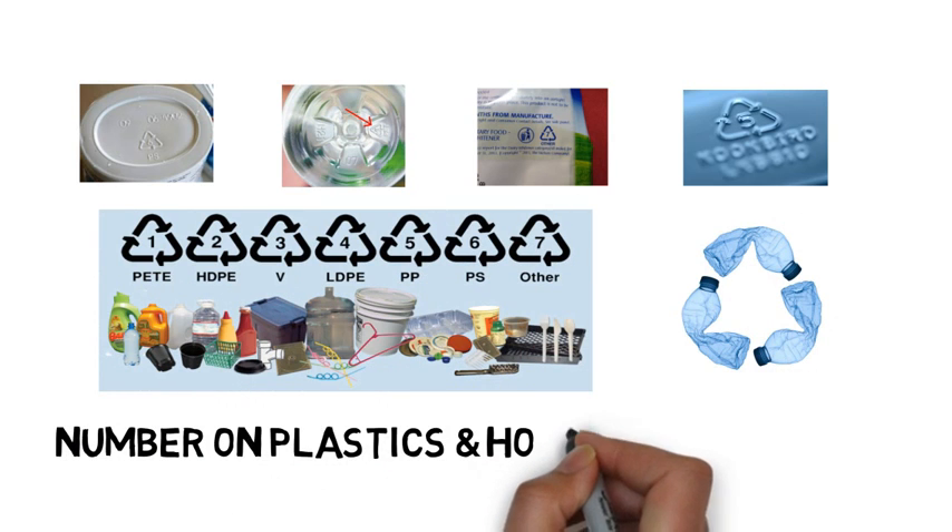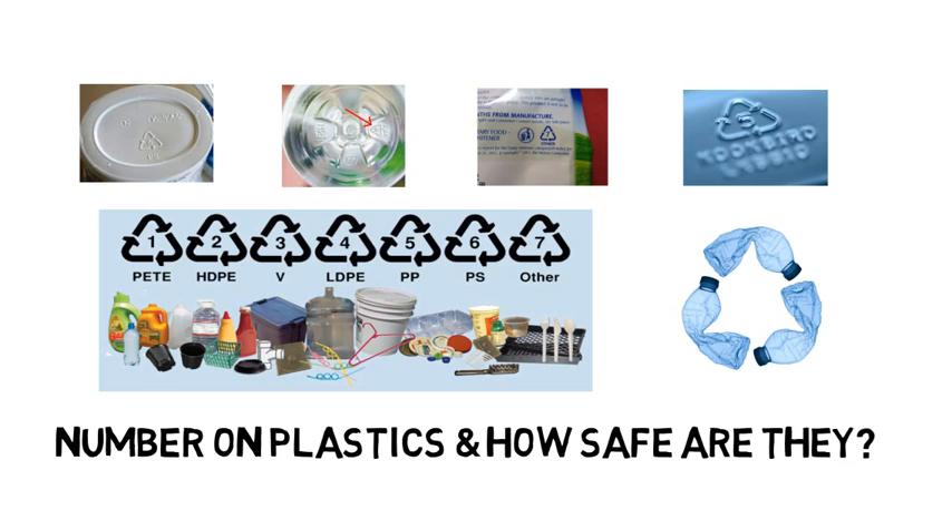Hello friends. Have you ever noticed there is a number mentioned on every plastic article that we use in our daily life? So let's see what these numbers represent and how safe these plastics are to use.